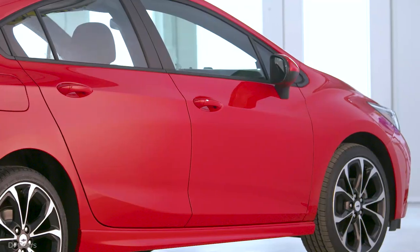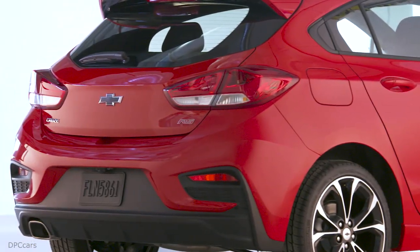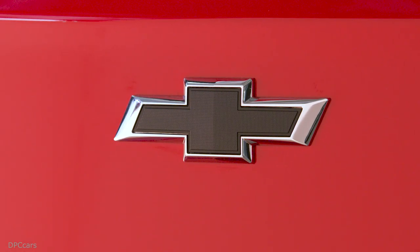The 2019 Cruze's front fascia and grilles are all new. Revised grille designs reinforce Cruze's premium appearance. In the premier trim, Chevrolet's signature dual-element tail lamps now feature LED accent lighting, which adds to Cruze's sculptural beauty.